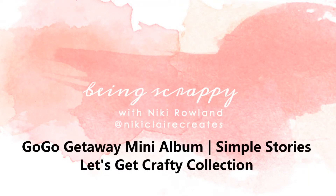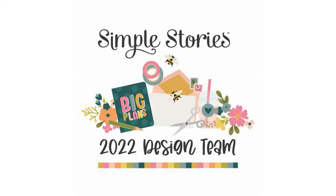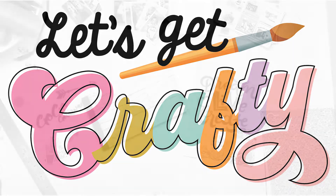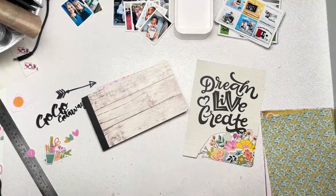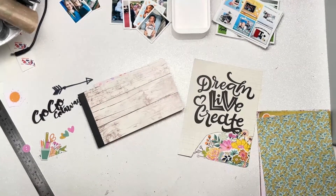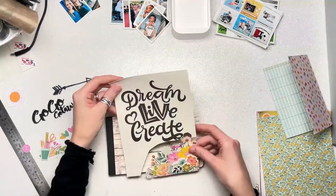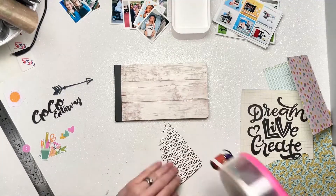Hi everyone, this is Nikki Rowland and today I have a mini album to share for the Simple Stories design team. I'm using the Let's Get Crafty collection which is just amazing — so awesome for anyone who loves crafting. And if you're watching this video, you probably love crafting, so this collection is for you.